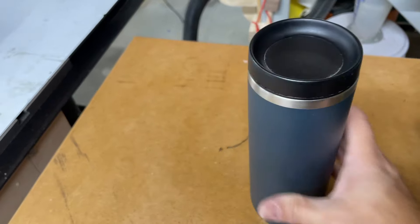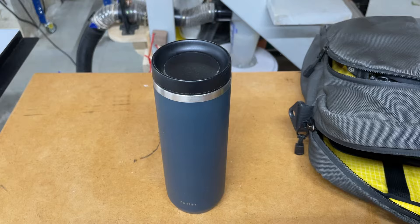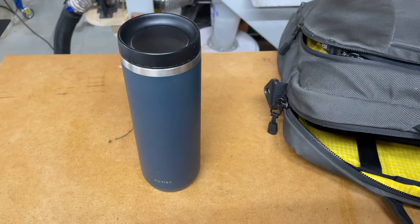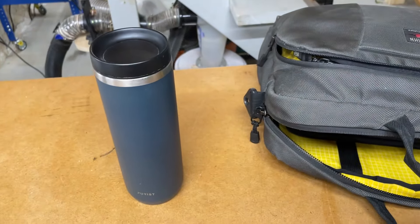I also have a Yeti water bottle, so these two swap out depending on what I need. The Yeti is a little more durable if I know I'm going to be banging around. So that was everything I carry in the bag and on my person — that's my true EDC.